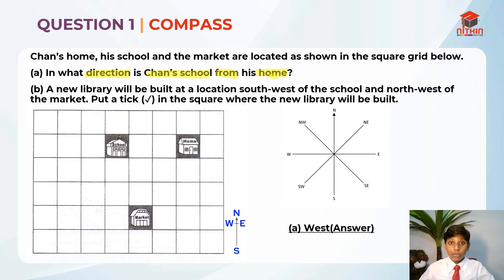Now that you understand that, let's go through part B. In part B, let's read it first: A new library will be built at the location southwest of the school and northwest of the market. Put a tick in the square where the new library will be built. So in order to solve this question, we need to know a skill. A new library will be built southwest of the school. So where is southwest?